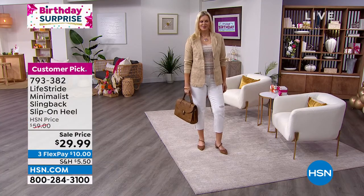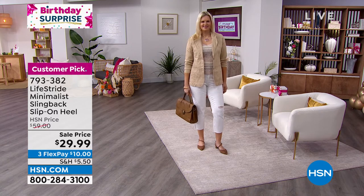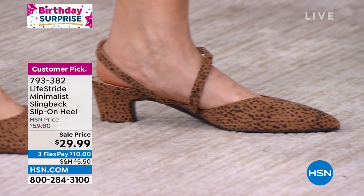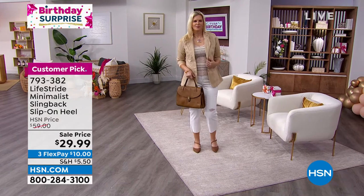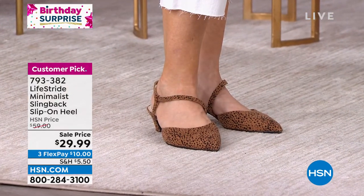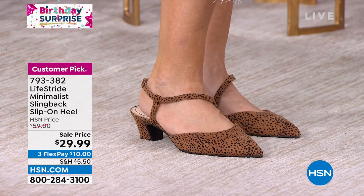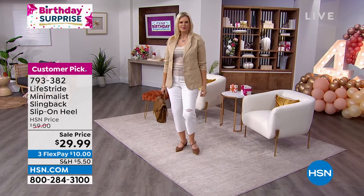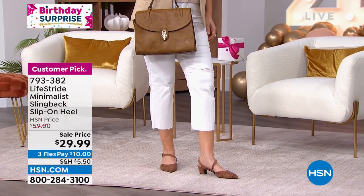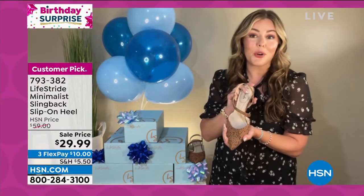Have that one fun ripped denim piece, but add classiness back in with a shoe like this. What I love is this is going to cross all ages. My daughters love these, I love these — the women in my life are loving them because they are a classic style. That beautiful strap just looks gorgeous on the foot. For HSN's birthday, maybe grab one of the neutrals, but then add some fun to your wardrobe with this leopard print. It's a fantastic option to be a little more playful and try something new.